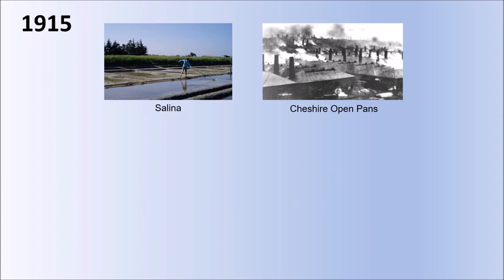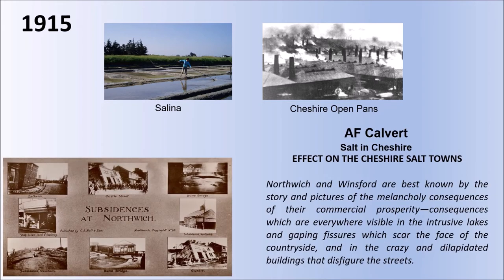However, this is the reality of what was produced in Cheshire as production increased — all of those salt pans burning cheap coal and covering the countryside in smoke. In 1915, Calvert, in his book 'Salt in Cheshire,' describes the effect on the Cheshire salt towns: Northwich and Winsford are best known by the story and pictures of the melancholy consequences of their commercial prosperity — consequences everywhere visible in the intrusive lakes and gaping fissures which scar the face of the countryside, and in the crazy and dilapidated buildings that disfigure the streets. You can see a postcard with these leaning buildings, specially designed as timber-frame buildings so that they wouldn't actually collapse as they leant over as the ground disappeared beneath them. Northwich was a tourist attraction for people to come and look at the horrible conditions that people had to live in who worked in the salt industry.